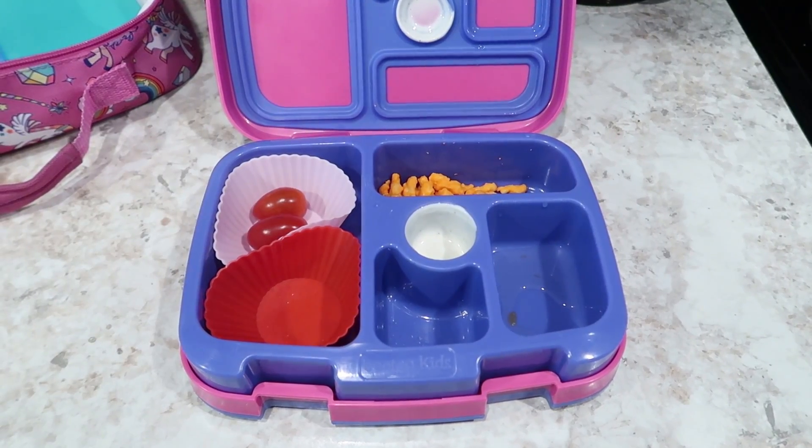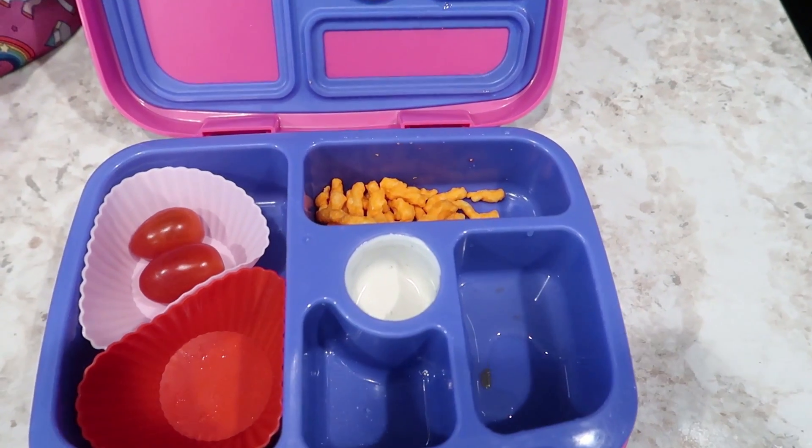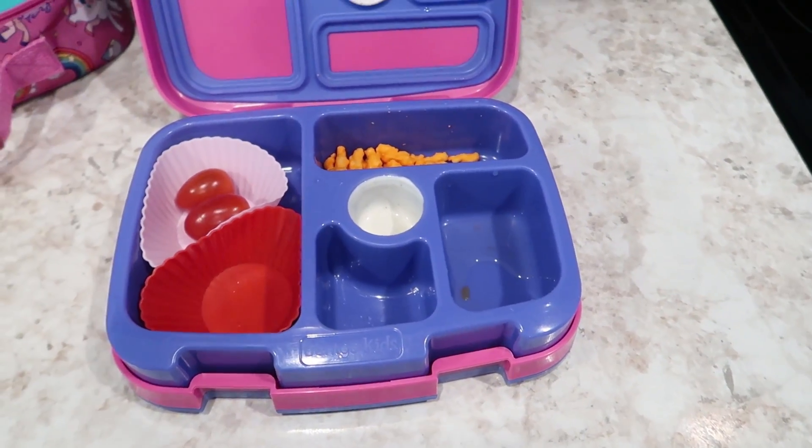And here's what Alice has left at the end of the day. She did really good today. She just has a few tomatoes left and some of her Cheetos, but other than that she ate everything else.